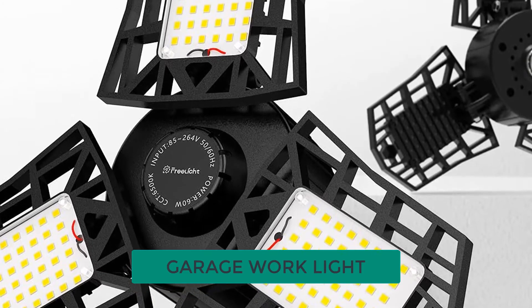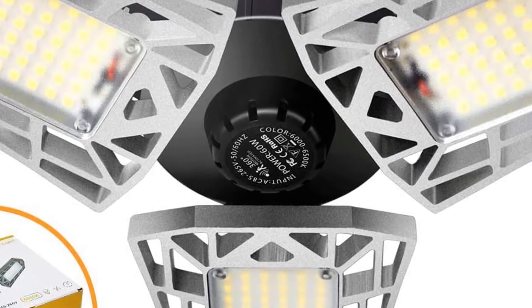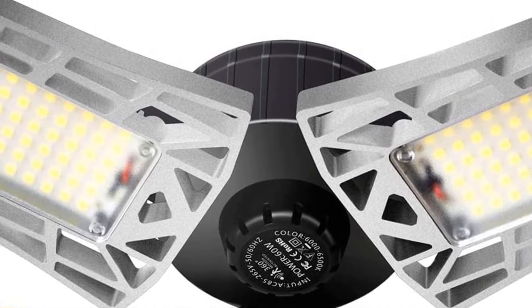Are you looking for the best garage work light? In this video, we will break down the top six garage work lights on the market. We have included links in the description for each product mentioned, so make sure you check those out to see which one is in your budget range.